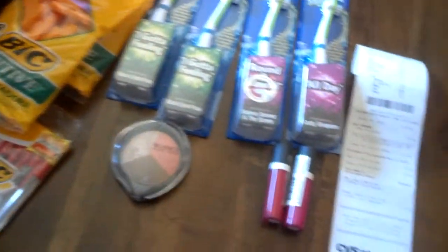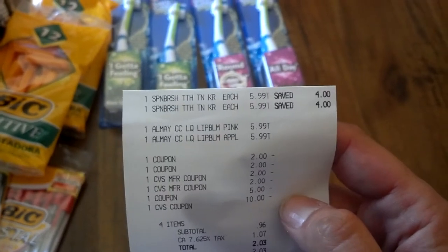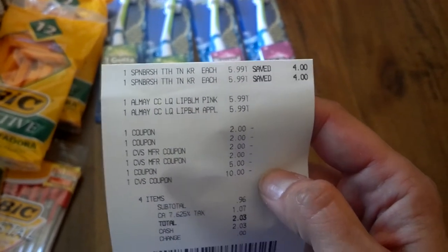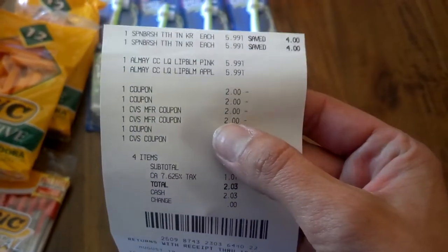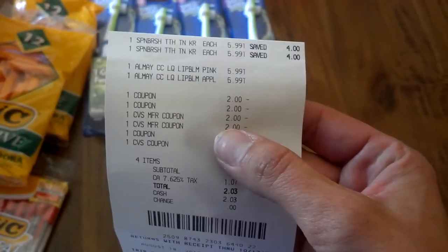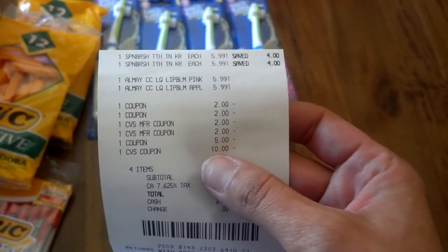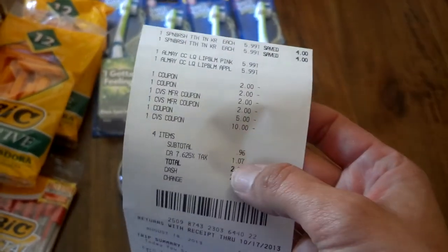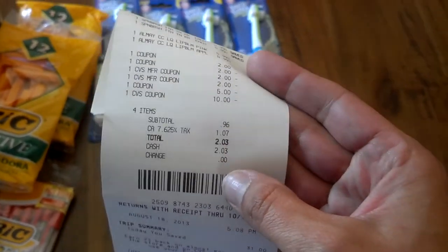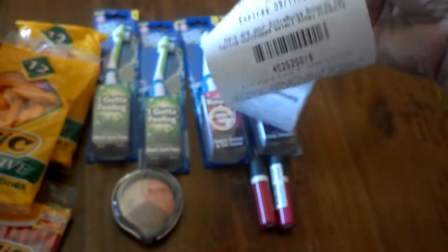My second CVS card transaction: spin brush $5.99, Almay $5.99, and another $5.99 item. Coupons included $2 for spin brushes, a CVS coupon for Almay, another coupon for any cosmetic items, and a $5 manufacturer coupon for two Almays. I paid with my $10 ECBs. My subtotal was $0.96 and total was $2.03. And I got back $8 in ECBs.